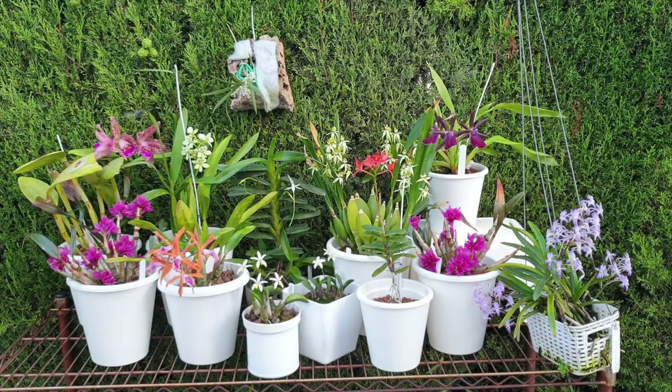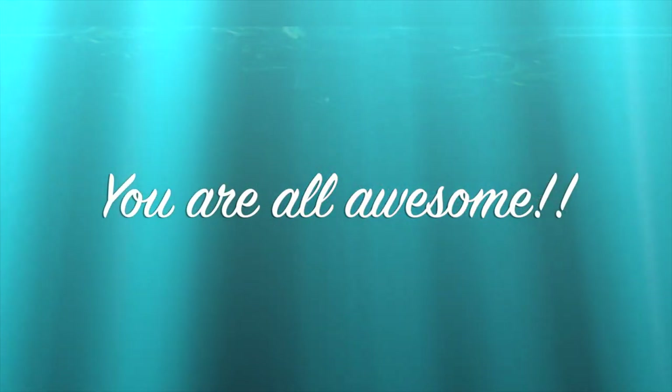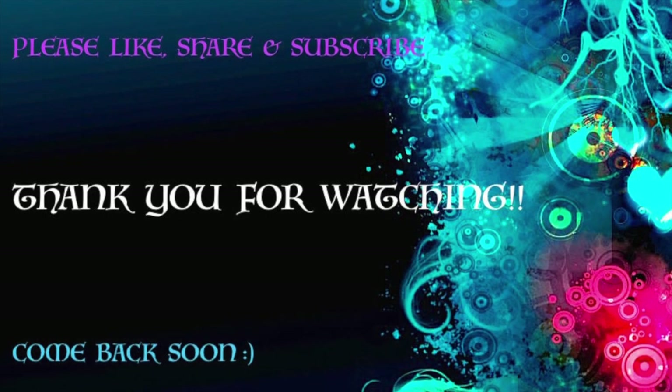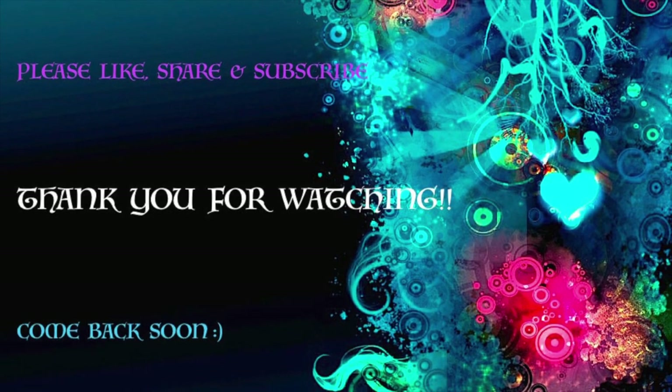It was so much fun putting this together for you. Thank you so very much for watching — your time is appreciated. I hope that you enjoyed it. Have yourself a fabulous day. Please stay safe. Take care. Bye!